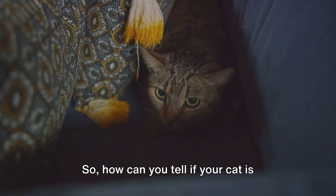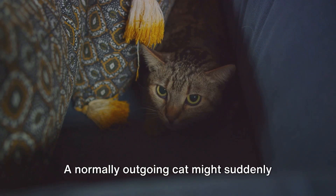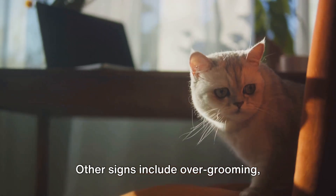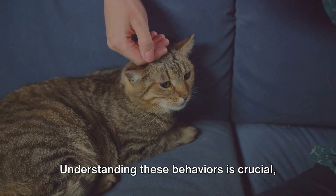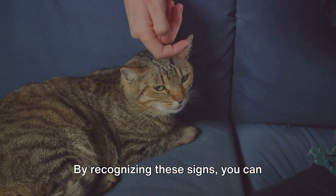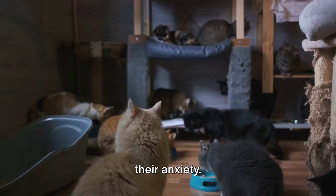So how can you tell if your cat is stressed? One of the most common signs is a change in behavior. A normally outgoing cat might suddenly start hiding, or a typically quiet cat might begin meowing excessively. Other signs include over-grooming, leading to bald patches, and more aggressive behaviors such as hissing or swatting. Understanding these behaviors is crucial, as they are your cat's way of communicating its distress. By recognizing these signs, you can intervene and take steps to alleviate their anxiety.